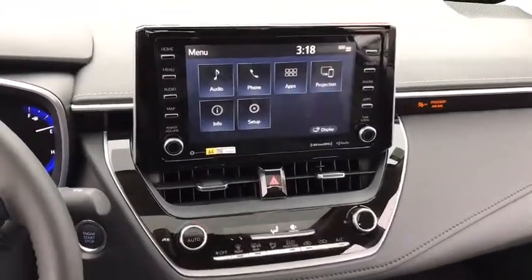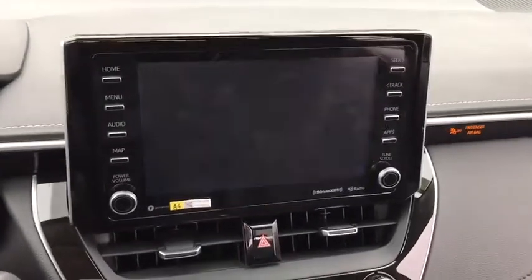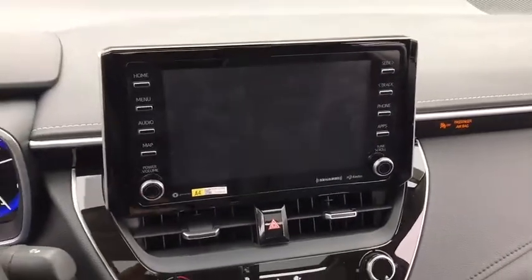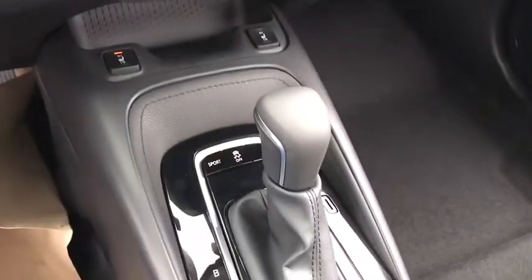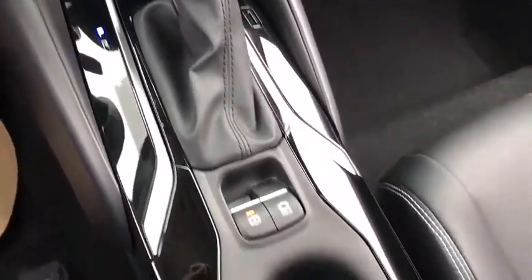Bluetooth, leather-wrapped steering wheel, adjustable steering wheel, power steering, hard disk drive media storage, keyless start, aluminum wheels, four-wheel disc brakes, cruise control, front-wheel drive, climate control.